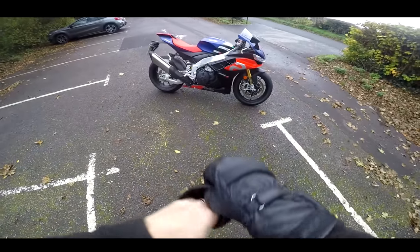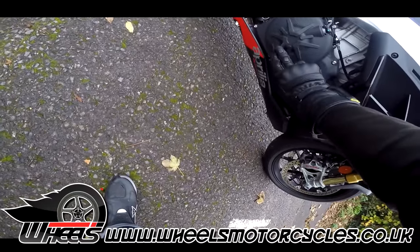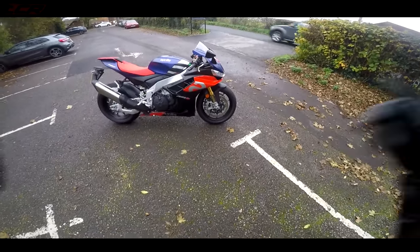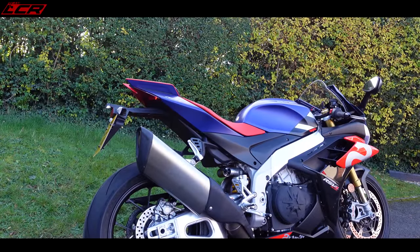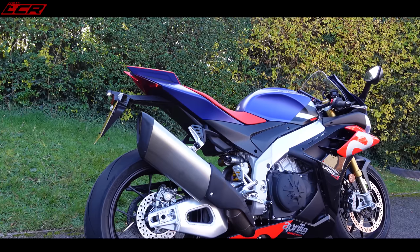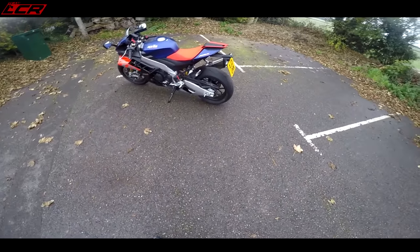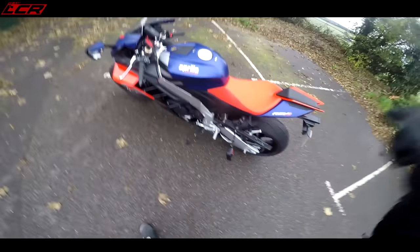Before we get going, a massive thank you to Wheels Motorcycles — this is their demo bike, so if you want to ride this, book yourself in for a test ride. I've been waiting to ride this bike all year. Since it was announced I was hoping to get on an early ride, but that didn't happen. It's taken until mid-November, but beggars can't be choosers, so let's jump aboard.